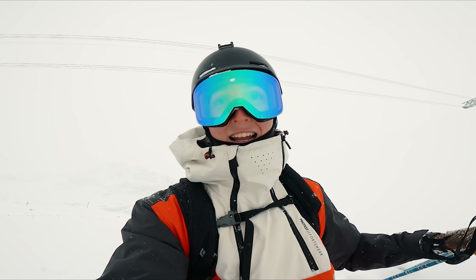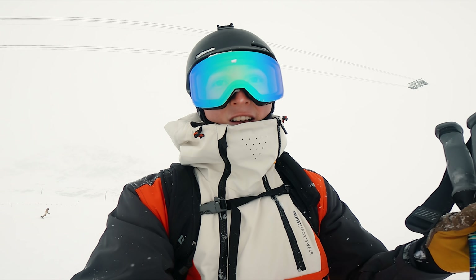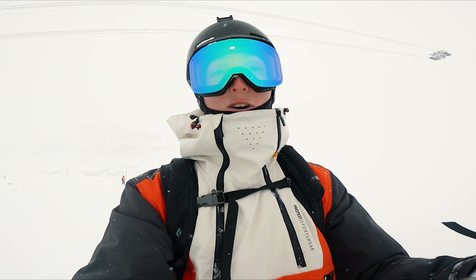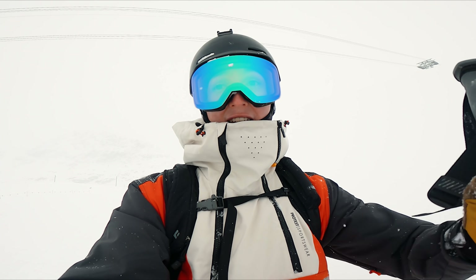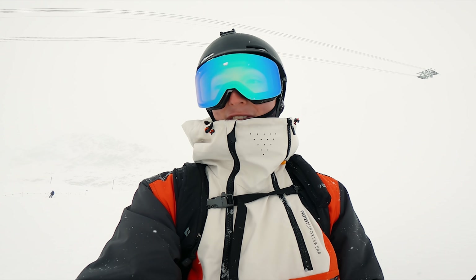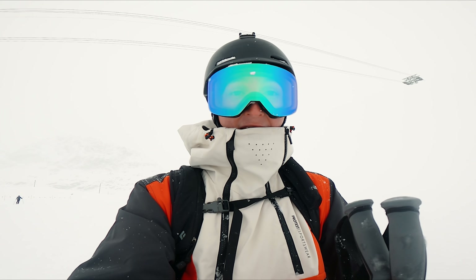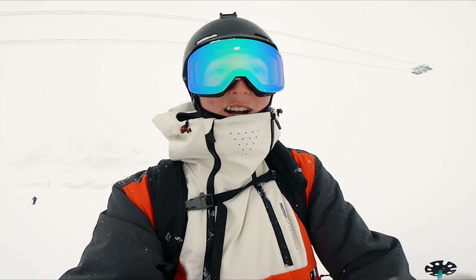My homie Nicky showed me a cliff — it's about 10 meters high. We checked it out and there's like one meter or even more of fresh snow in the landing, so it should be safe. He's on the snowboard and he's going to go first because he knows the cliff, then I'm going to follow after. I think I've never hit such a big cliff — I'm a little bit nervous, but I got this. I just need to warm up before I jump.